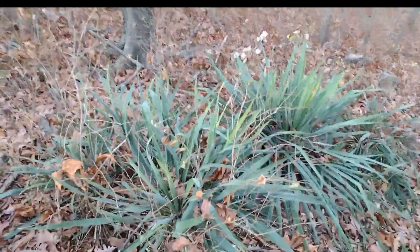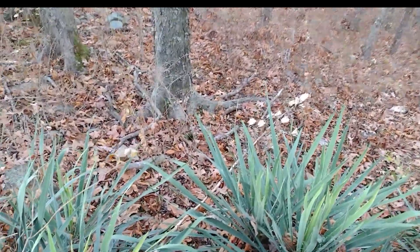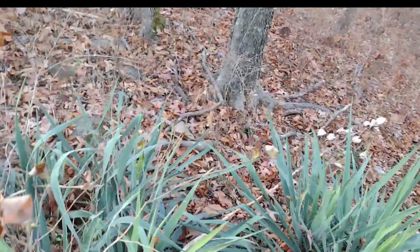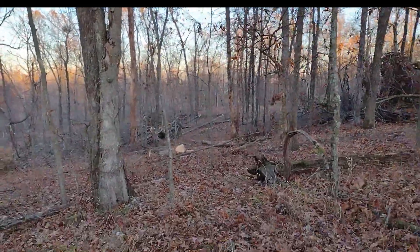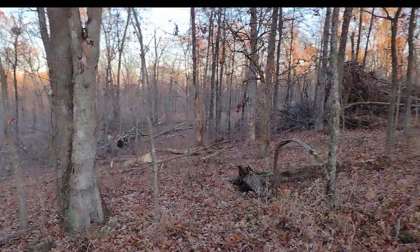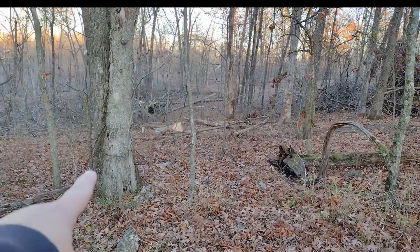Look at the yucca — it's blooming. Oh, look at the mess they're making. So right here is the fence line; you can see it attached to this tree here.